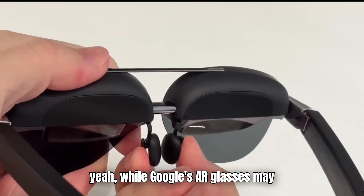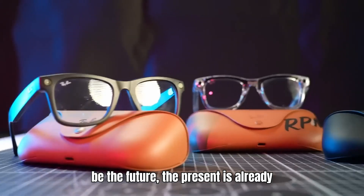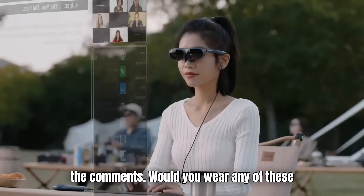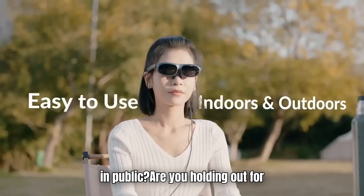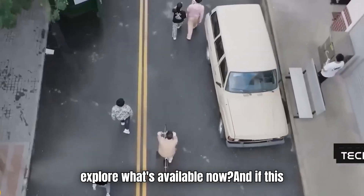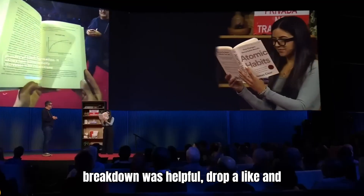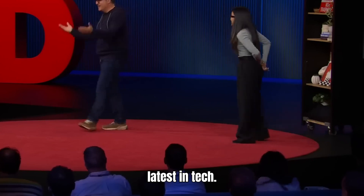While Google's AR glasses may be the future, the present is already looking pretty futuristic. Let me know in the comments — would you wear any of these in public? Are you holding out for Google's next big release, or ready to explore what's available now? If this breakdown was helpful, drop a like and subscribe for more deep dives into the latest in tech.